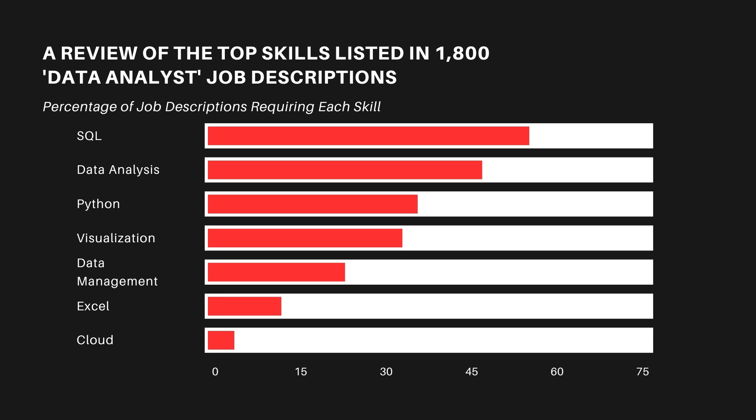Now that we've looked at each individual skill, let's reflect on what it means. If you know SQL, data analysis, Python, visualization, data management, Excel and cloud, you are almost guaranteed to have a job as a data analyst in 2024. These are just the starting line of the skills needed to be a data analyst, but they give you good guidance into what you should learn and how much time you should spend on each one. Also don't forget that the field of data analytics is constantly evolving — things like machine learning and generative AI will continue to push the boundaries of data analysis and data management. So it's important to keep a growth mindset and continue to learn as much as possible.